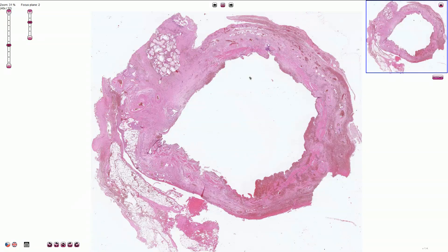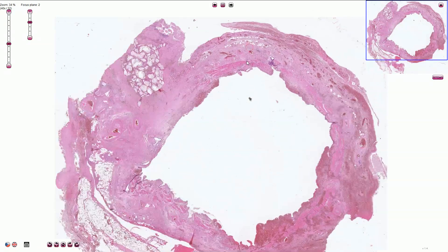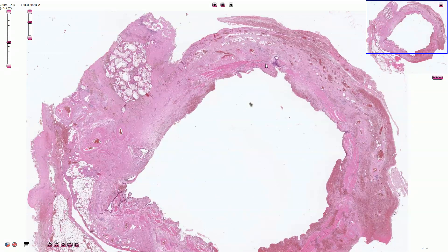Cholelithiasis can over time lead to chronic cholecystitis. Here we see the wall of the gallbladder associated with fibromuscular hyperplasia. It is much thicker, and here we see the hyperplasia of the smooth muscle cells and the fiber production. This is the result of chronic irritation.